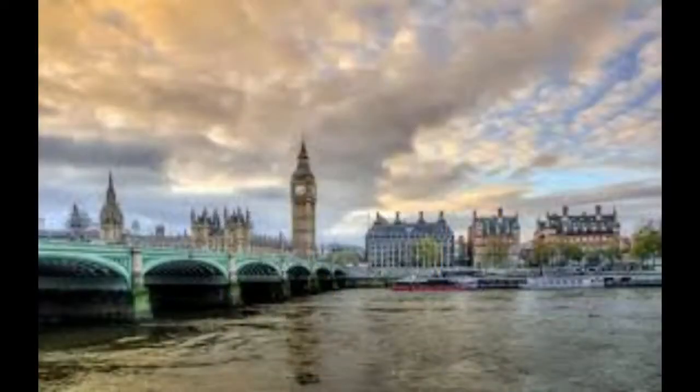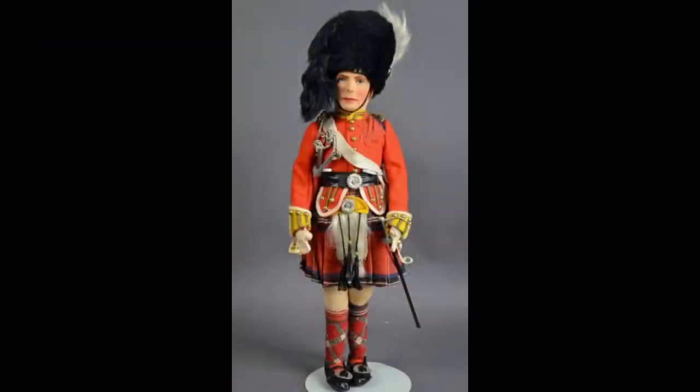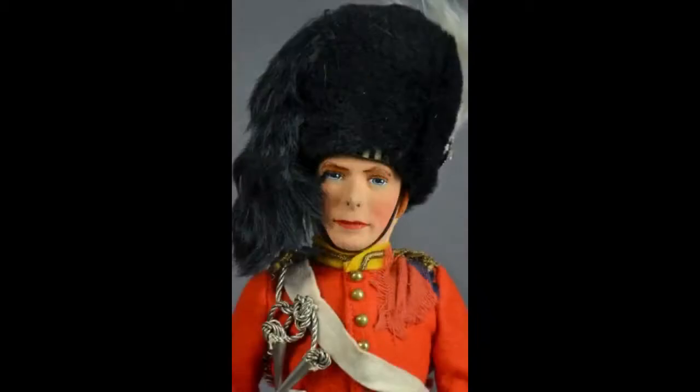We bid au revoir mes amis as we head for our brief stop in the United Kingdom. This 14-inch King George VI Highlander by Farnell dates to the 1930s. He's all cloth and very detailed.